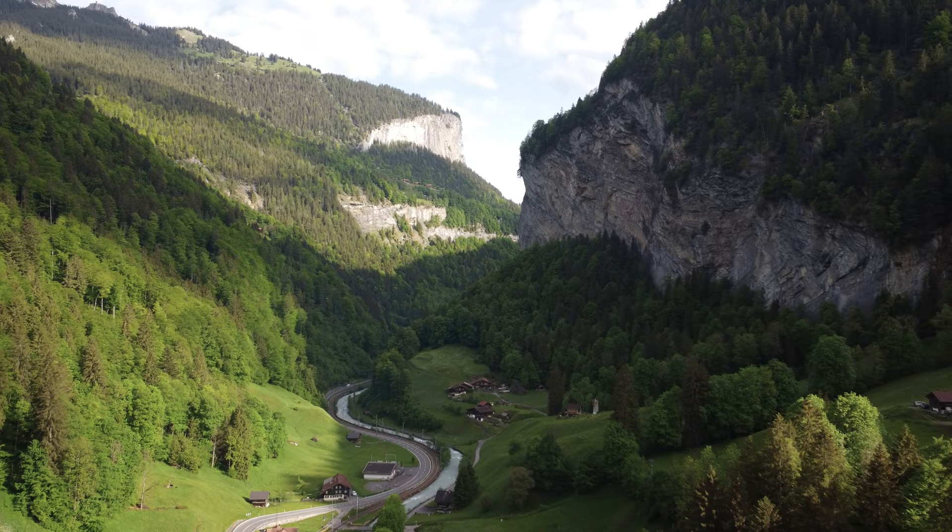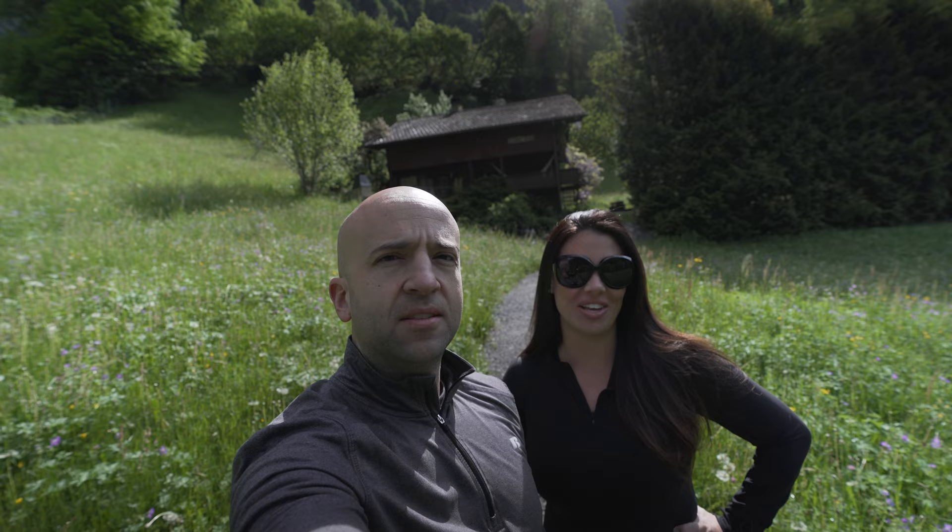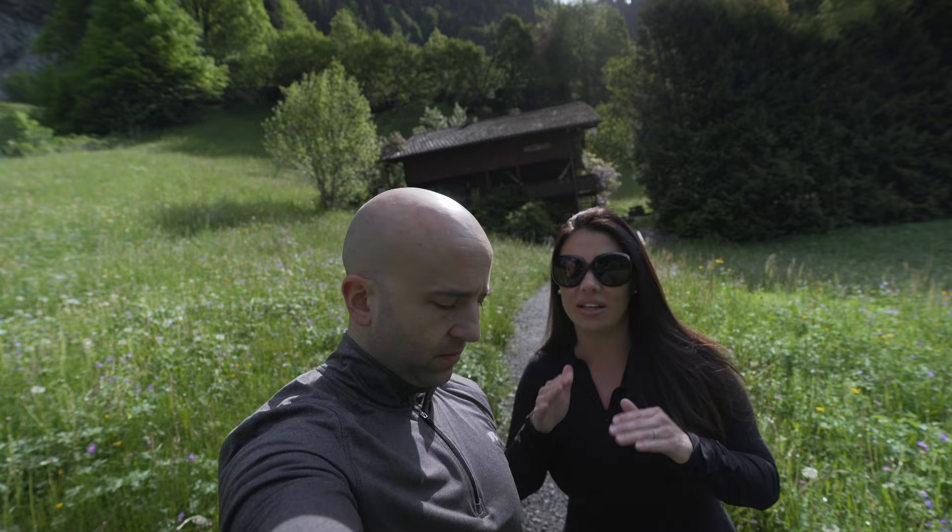Good morning! So this is our lovely place that we're staying at. This is our first day in Lauterbrunnen. We're going to go get some food — it's about a 10-minute walk to town. We're just outside the town towards Interlaken. And I think we're going to go on the hike today. We're going up to Wengen. There are a couple of towns around the area — you have to take a tram or train everywhere. We saw that this walk looked like not too much of an incline.